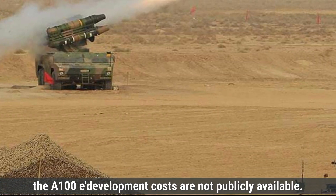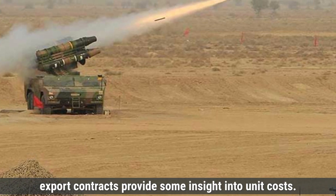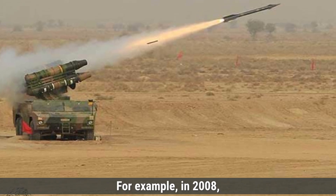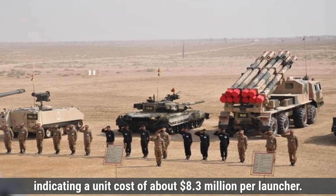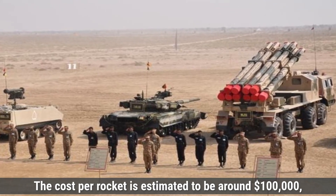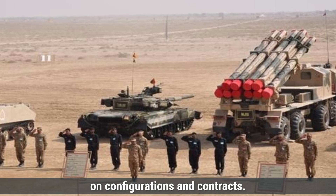The A-100E's development costs are not publicly available. However, export contracts provide some insight: in 2008, Pakistan reportedly acquired 36 A-100E launchers for approximately $300 million, indicating a unit cost of about $8.3 million per launcher. The cost per rocket is estimated to be around $100,000, though exact figures can vary based on configurations and contracts.